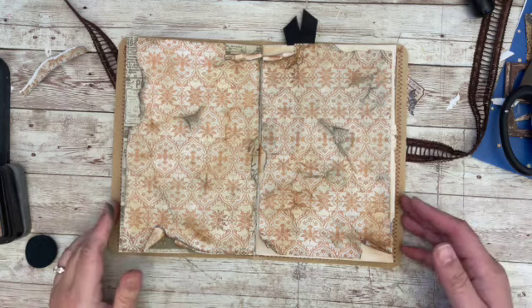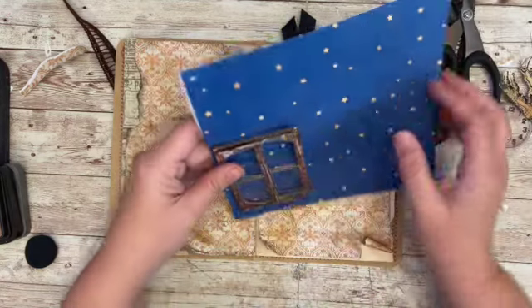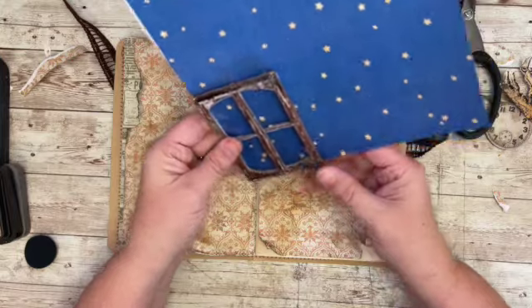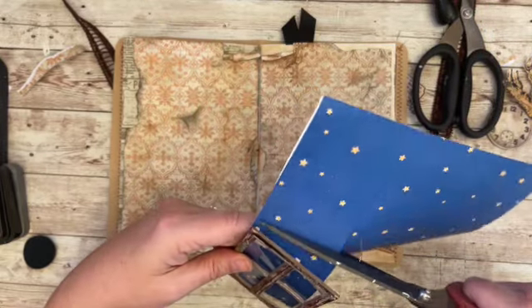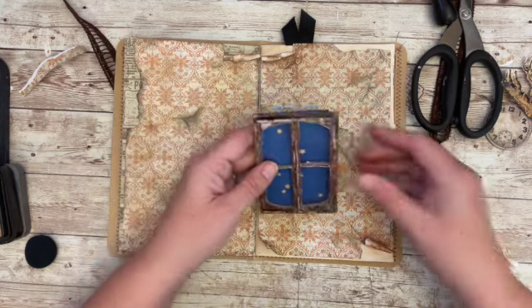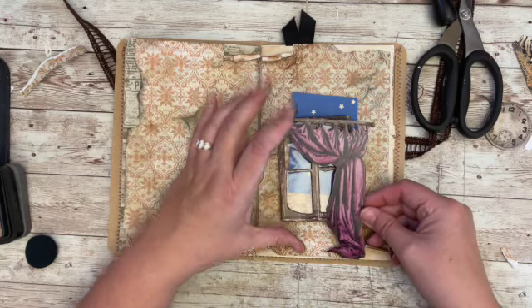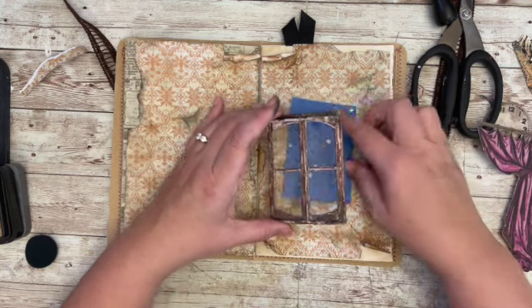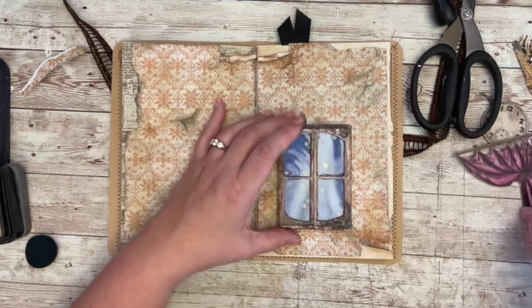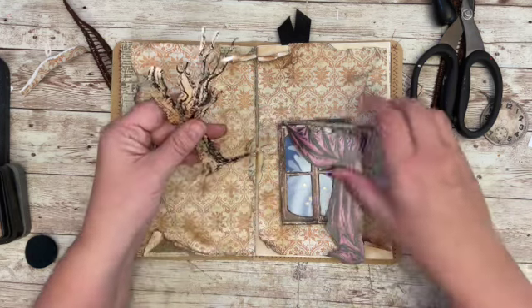I'll be right back. Okay, there is the wallpaper. Next thing I want to do is cut this down for the frame. Since it has a flat edge, I kind of want it to go to what would be the floor, kind of like that, and then we need to figure out where the tree is going to go.